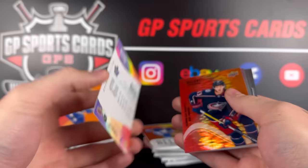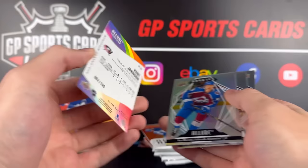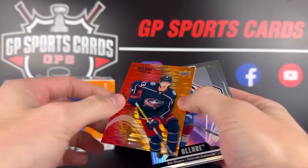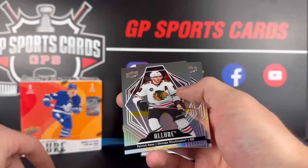Ken Johnson, Color Flow — let's see what that is. Numbered out of 100. Solid, Ken Johnson — we will take that, that's a good one. Ben Mayers. Oh, the camera went over on the rainbow. And Patrick Kane, Dylan Cousins.